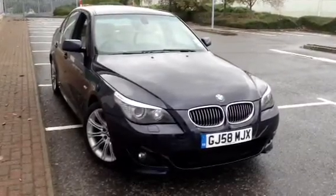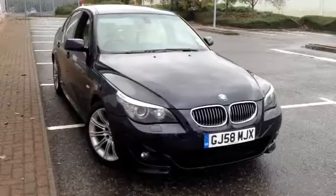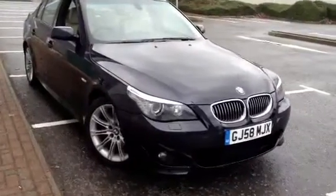Here we have a very nice looking 2008 BMW 525 diesel M Sport in carbon black. The car is in nice condition for its age.